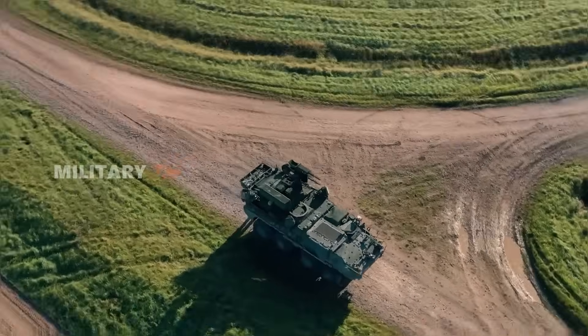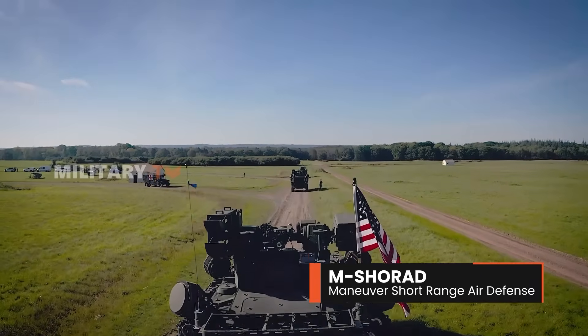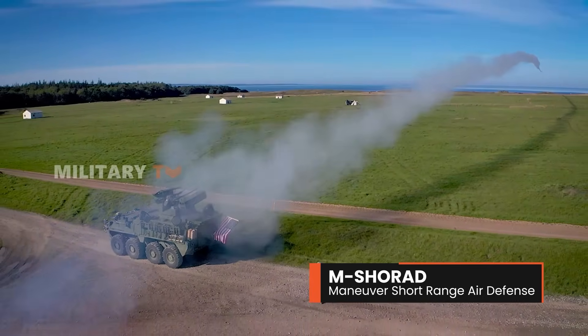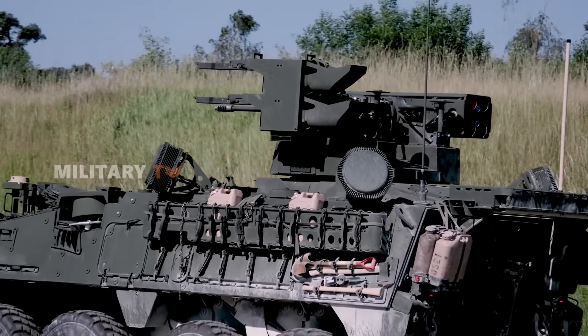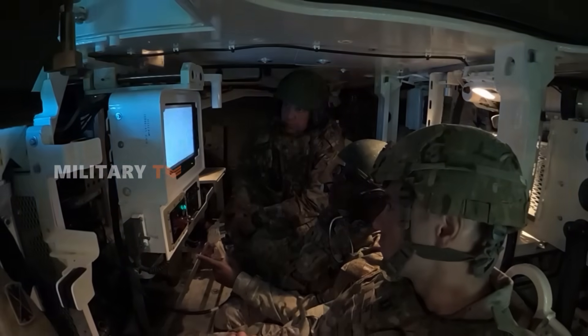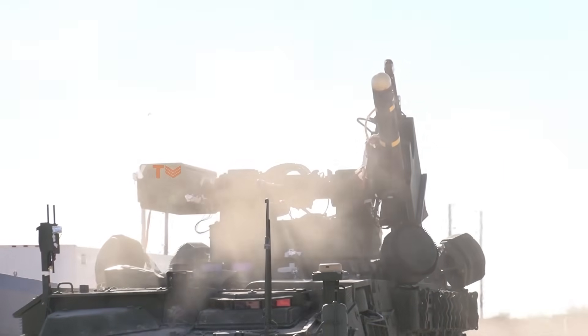The U.S. Army is shaking things up in air defense with the rollout of the Mobile Short-Range Air Defense System, or M-SHORAD for short. This advanced system is set to change the game for how the Army protects its personnel on the battlefield. Leading the way is the 5th Battalion, 4th Air Defense Artillery Regiment — the first unit to put this innovative tech to the test.